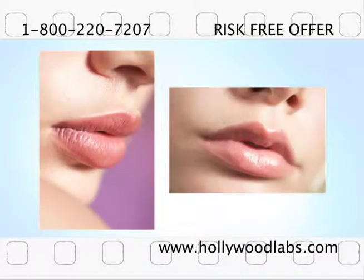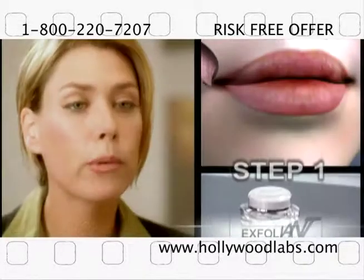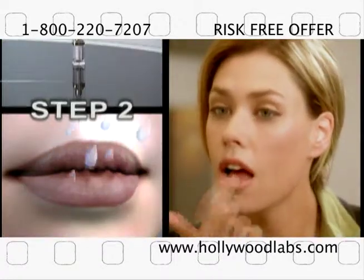Do you wish your lips were fuller, more hydrated, and better defined? The Hollywood Prescription is a simple two-step process guaranteed to give lips of all ages a makeover in 30 days or less.